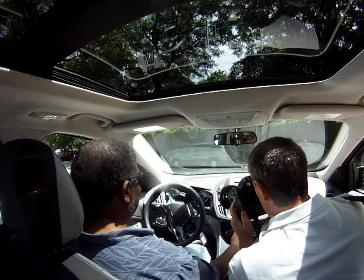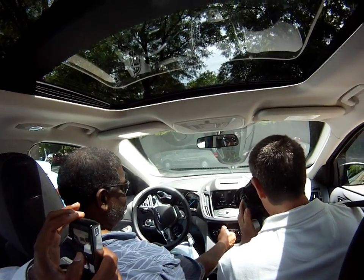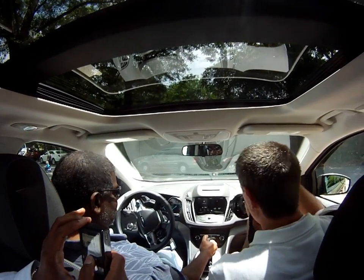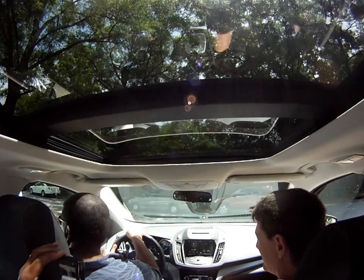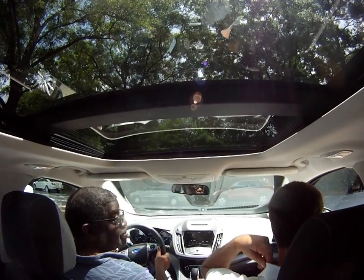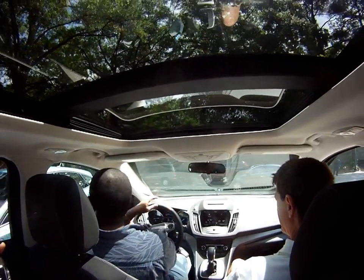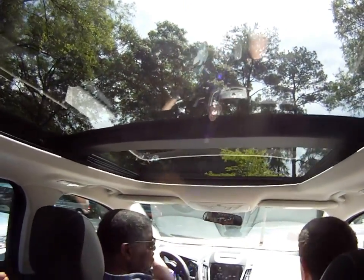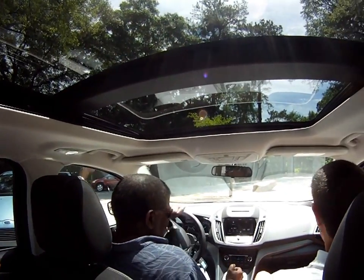I've got a picture of the dashboard here, all lit up. That's the same as the other. Is that a GoPro camera? Yes, it is. They have some great videos on their website.